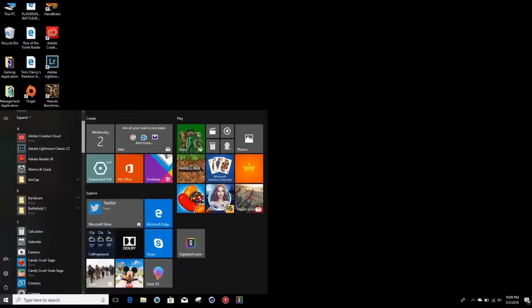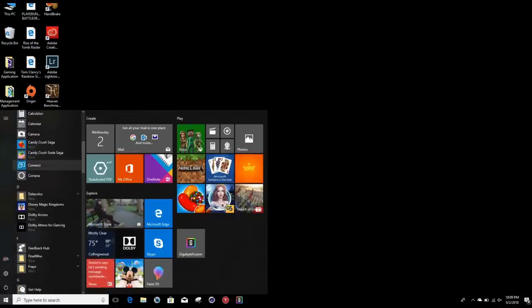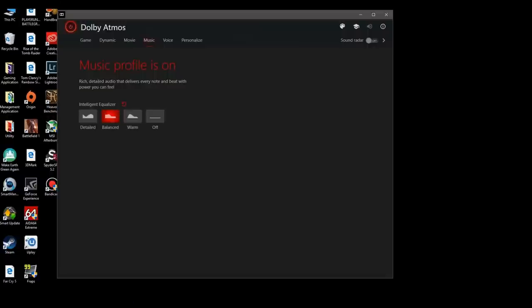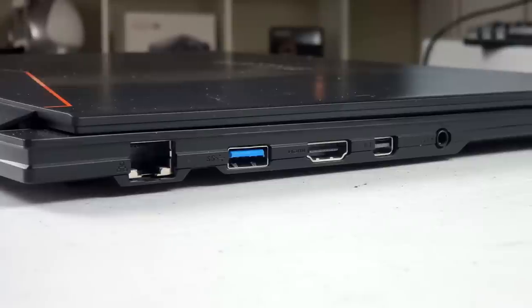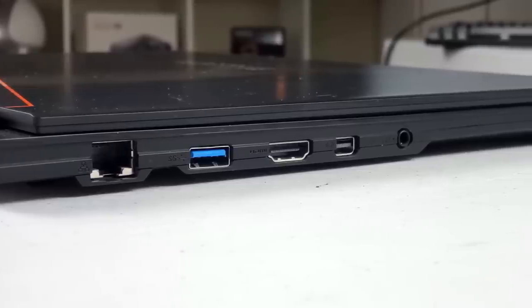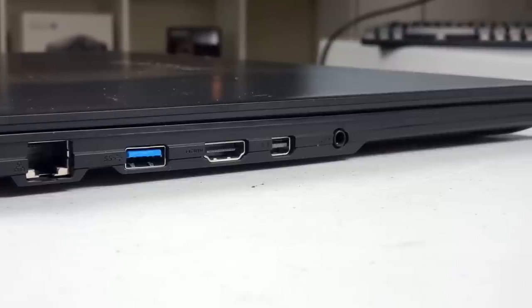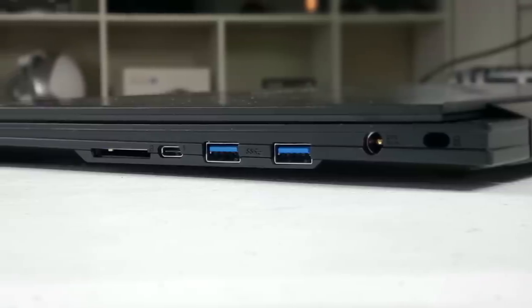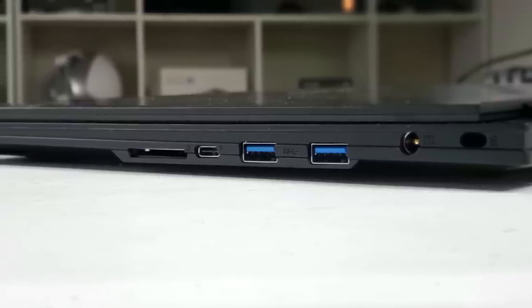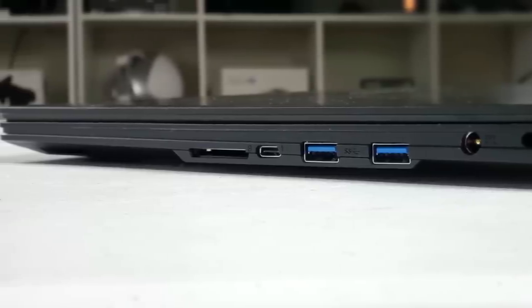In terms of bloatware, we get Candy Crush and some kind of Disney game, but it's not too bad. They include Dolby Atmos software with Sound Radar, which lets you see where bullets or footsteps are coming from. On the left-hand side there's an ethernet port, USB 3 Type-A, HDMI 2.0, Mini DisplayPort 1.4, and a combo audio jack. On the right there's a Kensington lock, the power port, two more USB 3 ports, a Thunderbolt 3 port, and a UHS-II SD card reader.